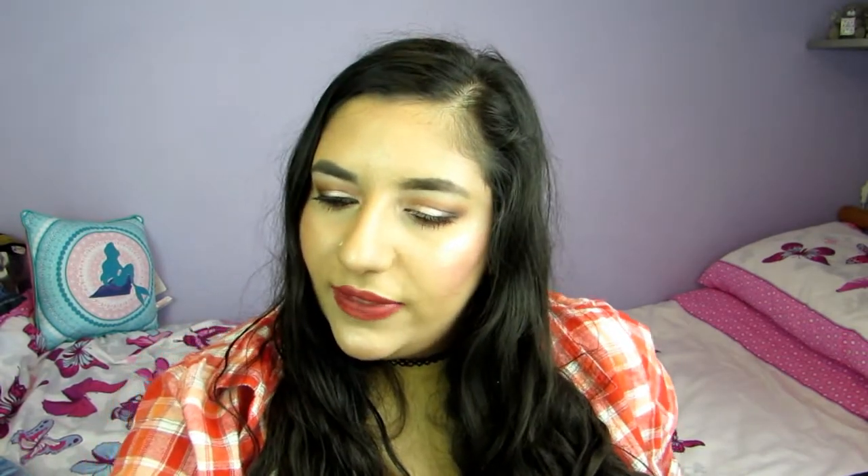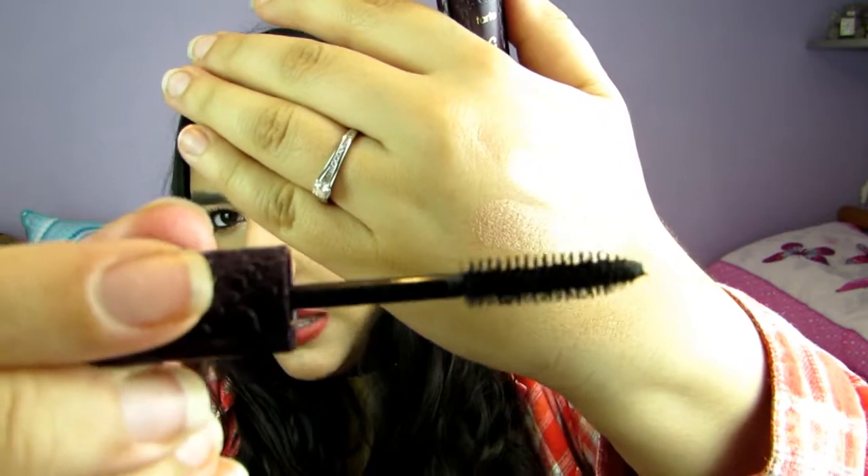I've got a sample of the Tarte Lights Camera Lashes — I've had this for so long it's time to get rid of it, but I love this. I have recently bought the full size. Amazing formula, amazing brush, makes my lashes look amazing. I definitely recommend this — I think I got that in a Glossybox years ago.